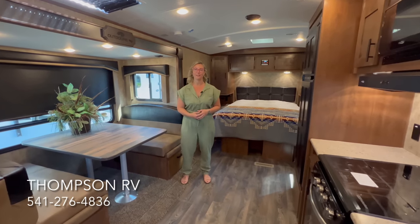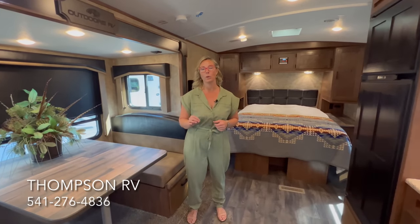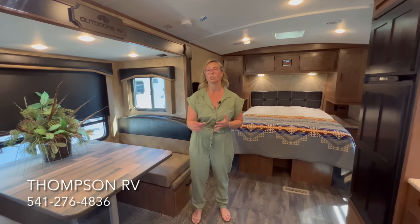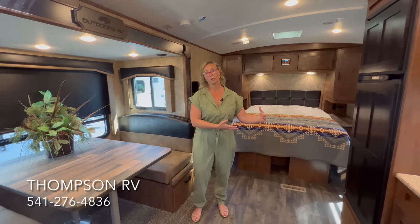Hi, I'm Corinne with Thompson RV in Pendleton, Oregon. Today I'm going to show you a brand new 2023 Backcountry 21RWS by Outdoors RV Manufacturing. Outdoors RV is known for making true four-season trailers that are off-road capable and have a high quality of construction. They make multiple different floor plans: the Creek Side (smallest), the Timber Ridge (medium), and the Blackstone (larger), all available in a Mountain Series and a Titanium Series.